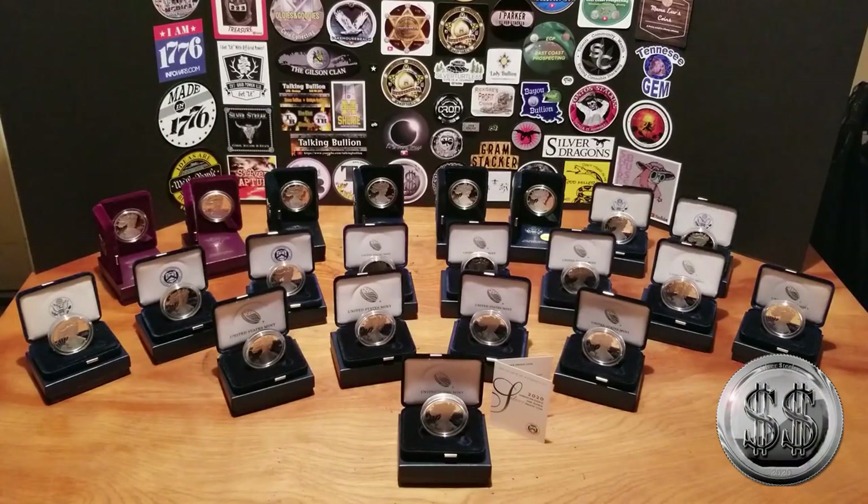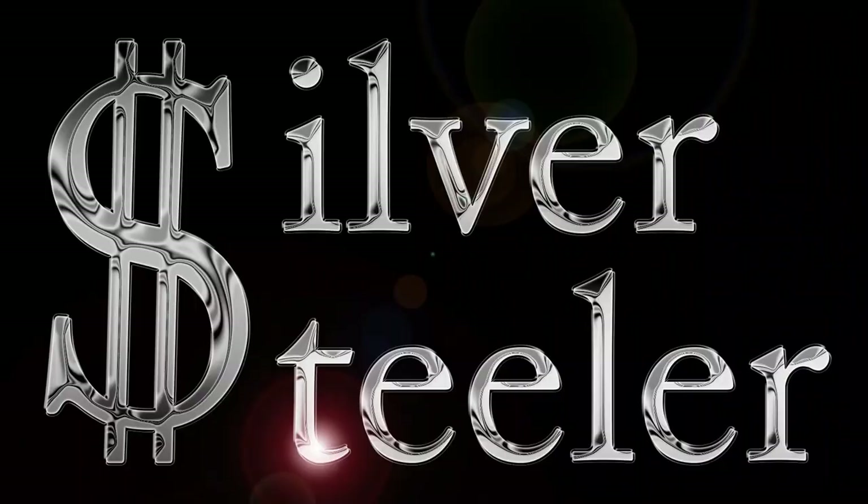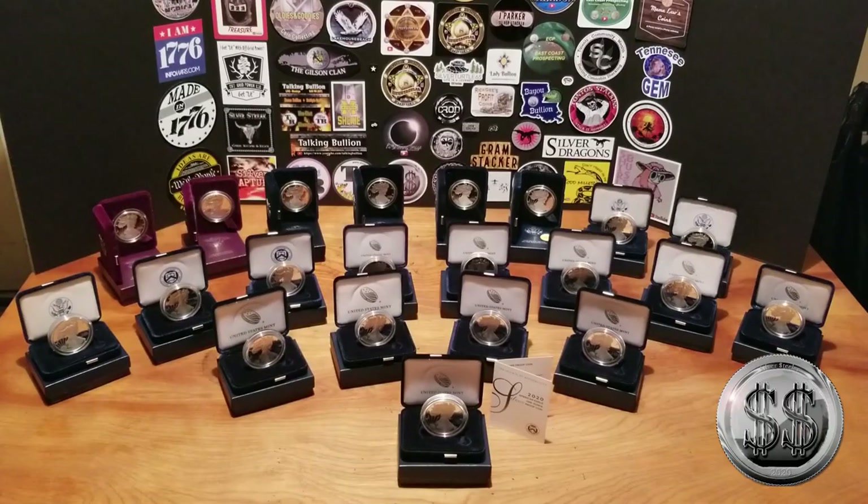Hey everyone, Silver Stealer here and Winning Image Photography. So I got a 2020 Proof American Silver Eagle — and you know what that makes me do? I decided to bring them all out.